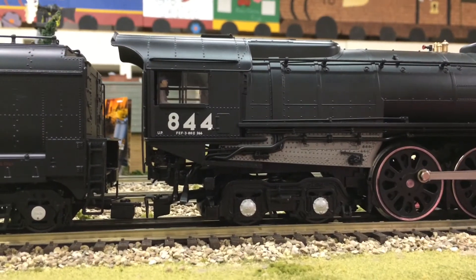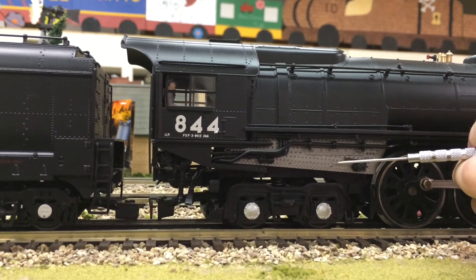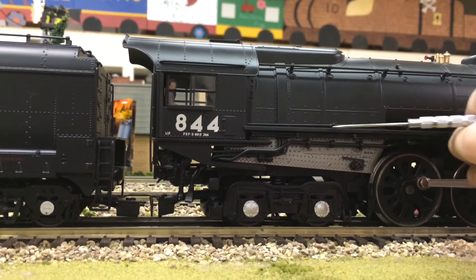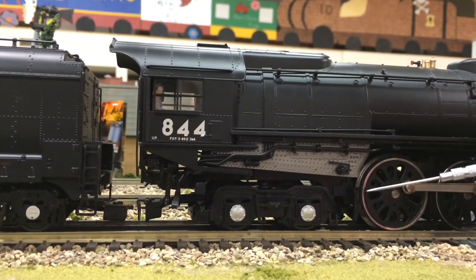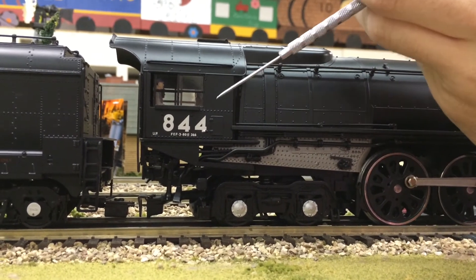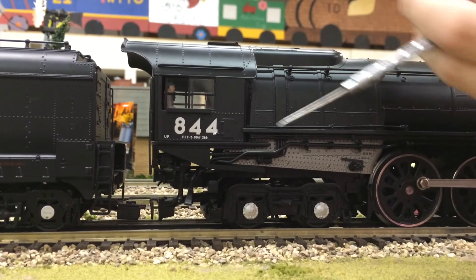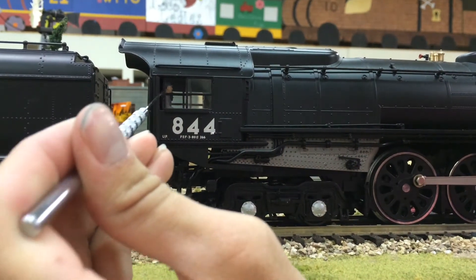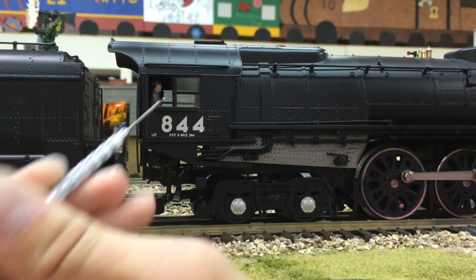Moving towards the rear end of the locomotive near the cab, we have the painted firebox with cast-in rivets, as well as some separately applied detail up here. Moving down, we have the rear trailing trucks. Just back towards the cab, we have nice crisp and clear 844 labeling. Above that, in the cab, we have opening cab windows with two hand-painted crew figures.